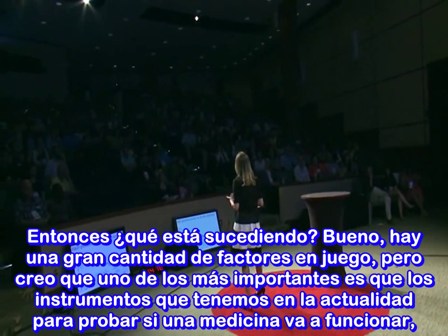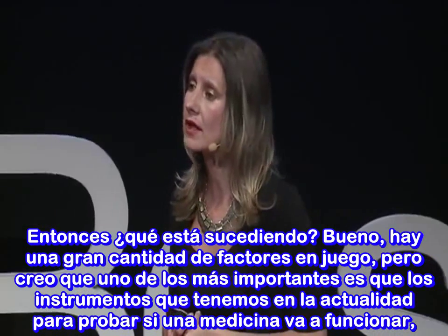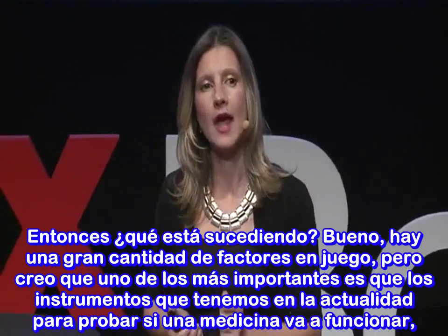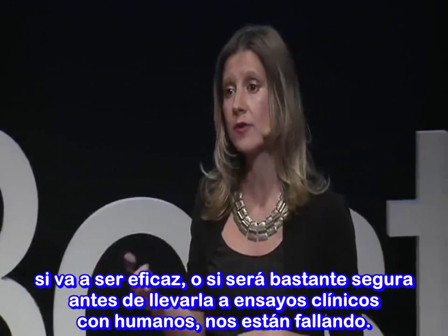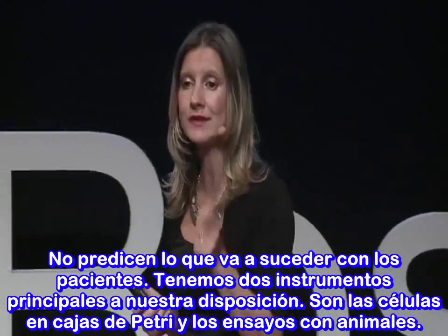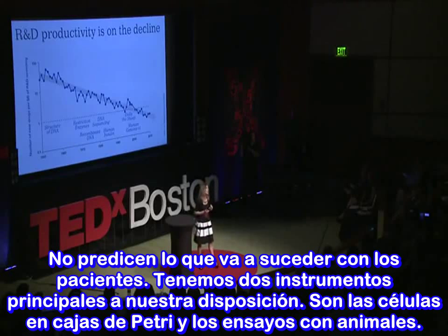So what's going on here? There's a multitude of factors at play, but one of the key factors is that the tools we currently have available to test whether a drug is going to work — whether it has efficacy, or whether it's going to be safe before we get it into human clinical trials — they're failing us. They're not predicting what's going to happen in humans. We have two main tools available: cells in dishes and animal testing.